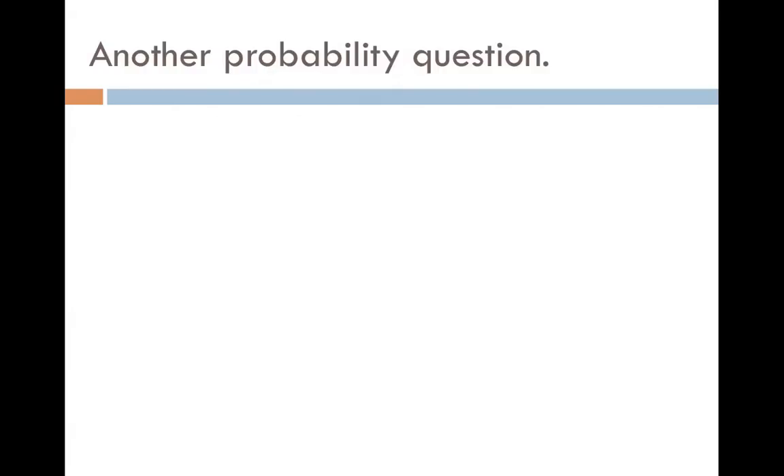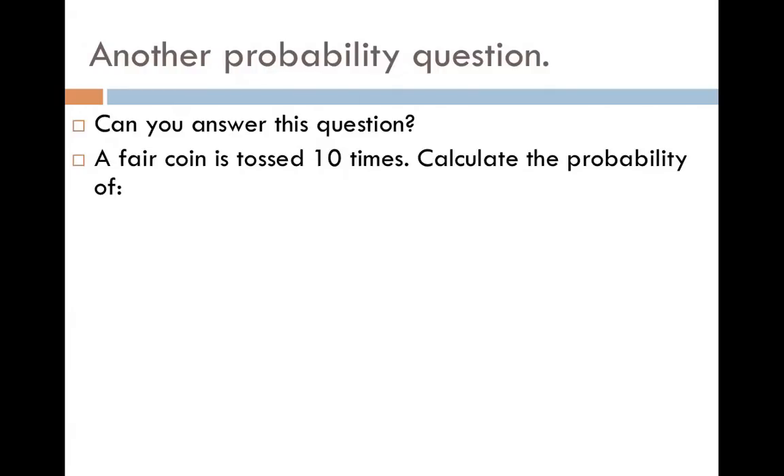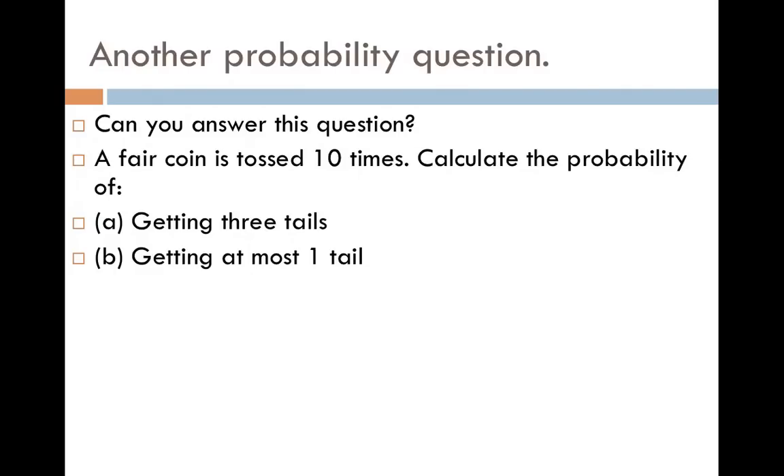Let's look at another probability question. A fair coin is tossed ten times. Calculate the probability of getting three tails, and getting at most one tail. With two coin flips we had a tree diagram with four outcomes, but flipping a coin ten times gives us considerably more outcomes — many more than four.